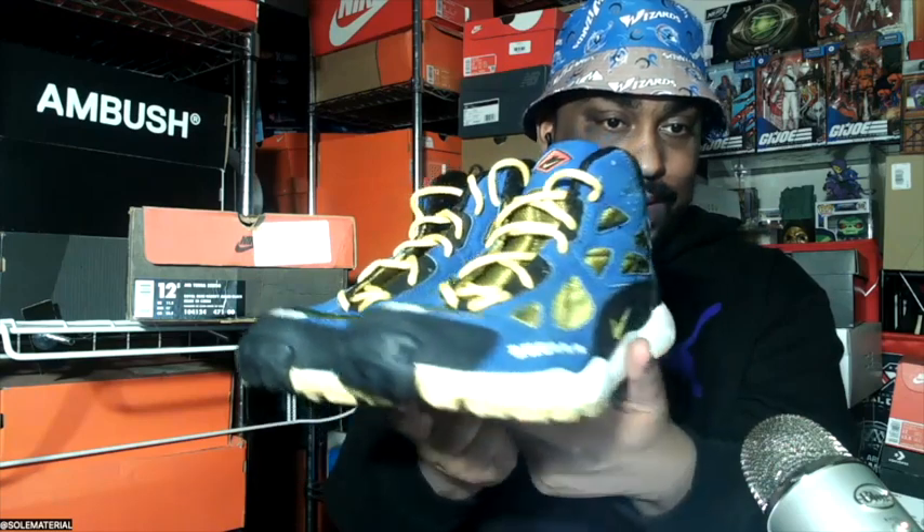Shout out to East Bay — who knew that a hub in Wisconsin would have been running the show in the sneaker and athletic apparel industry? So many memories, from the cover art to all the different classic pieces and the athletes featured throughout the magazine. We talk more about it in other episodes, but again, showing homage to East Bay. This was a very treasured purchase — one of my first size 12 and a half purchases came directly from East Bay.